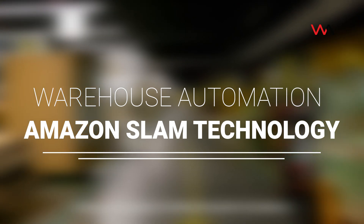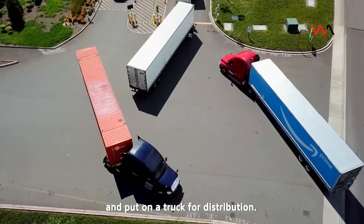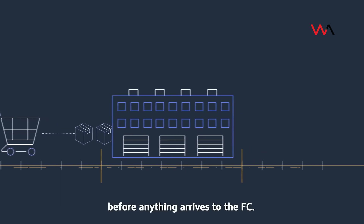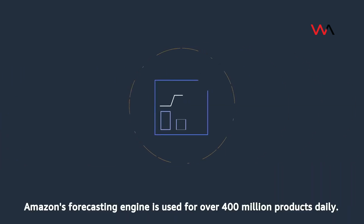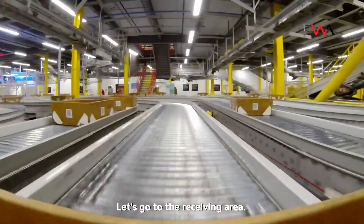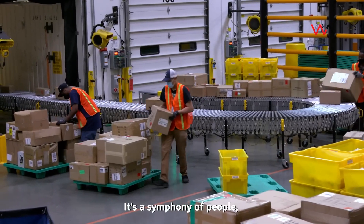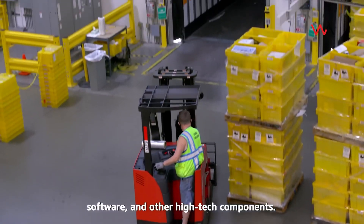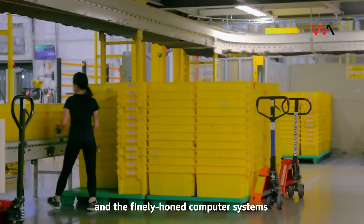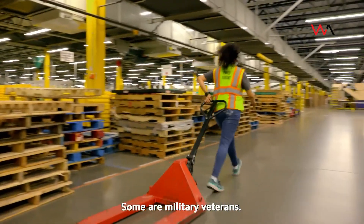Today we're going to follow the path of products from where they're received, stowed, then picked, packed, and put on a truck for distribution. The inbound process starts with forecasting and ordering before anything arrives to the FC. Powered by AWS, Amazon's forecasting engine is used for over 400 million products daily. It's a symphony of people, AWS software, and other high-tech components — the result of coordinating great employees and finely honed computer systems evolved over more than 20 years.